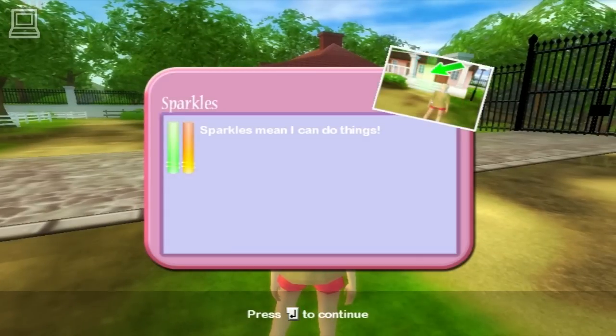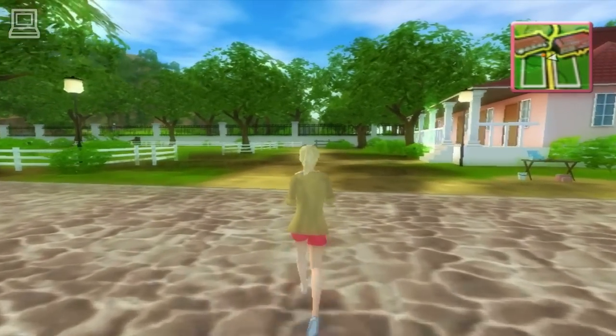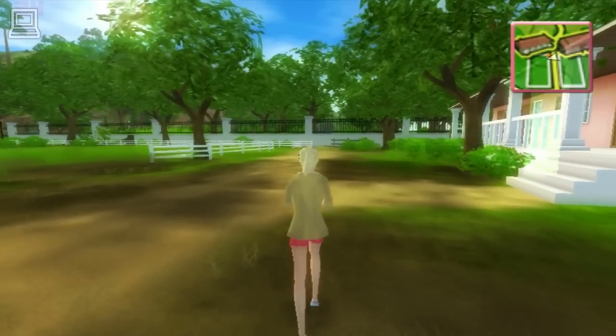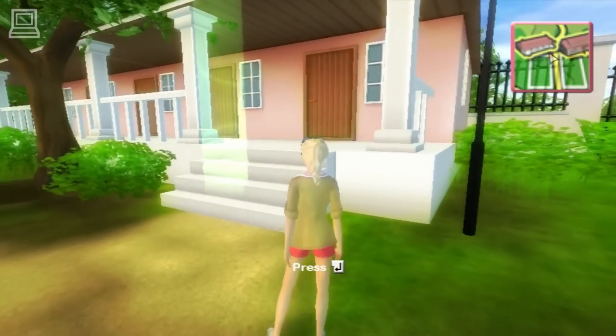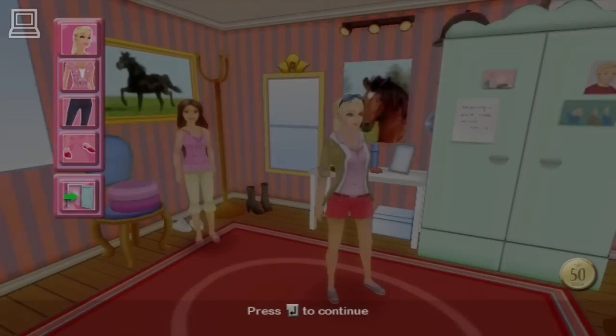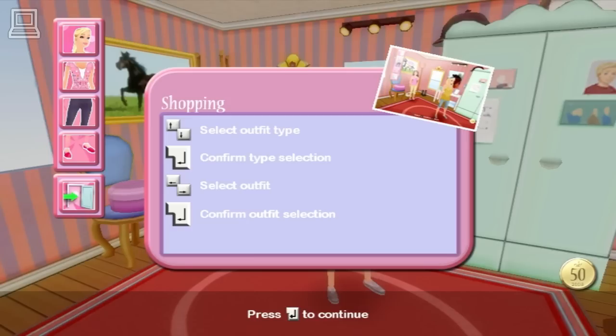So that's what the sparkle means. When I see it, I can walk up to the item and press the button shown. The bunkhouse is where I can go to change and get new riding clothes. If I have enough camp credits, I can even buy new outfits.